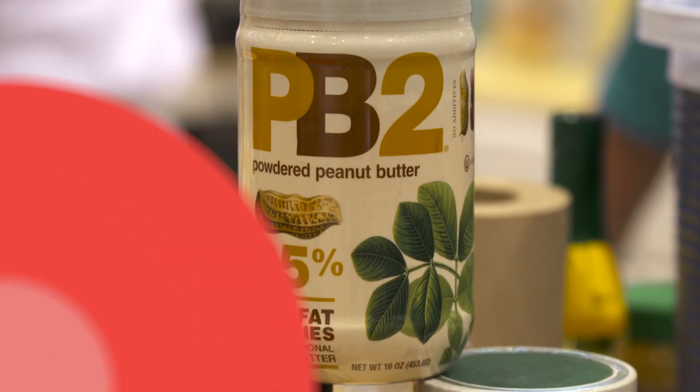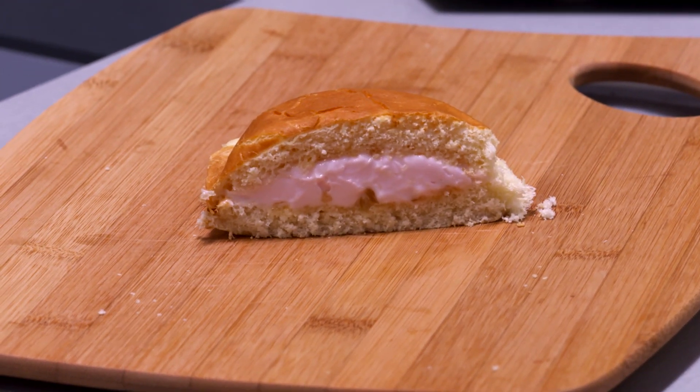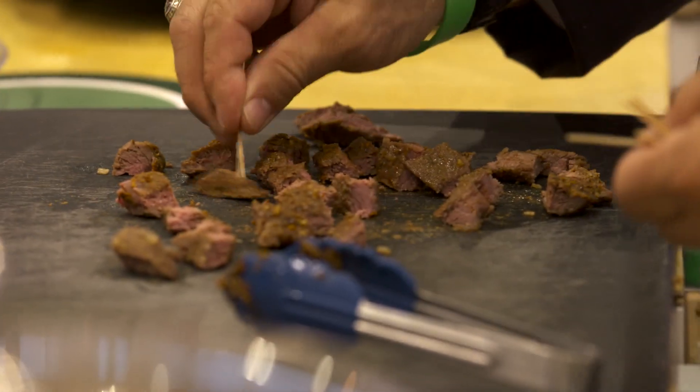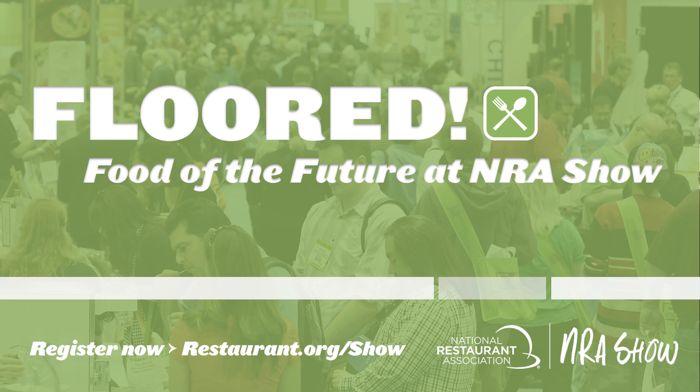Spreadable bacon? Powdered peanut butter? Custom-made gelato sandwiches? These are just a few of the amazing advances and incredible food products making culinary waves in restaurants and home kitchens today. Food of the future at NRA Show.